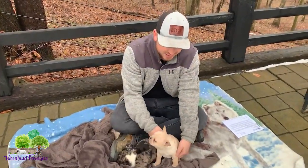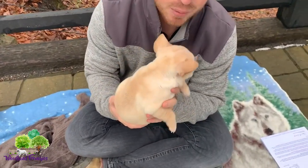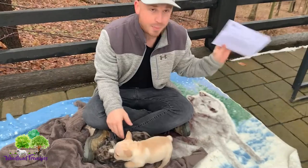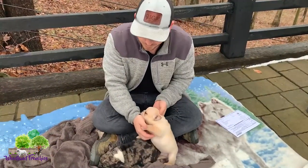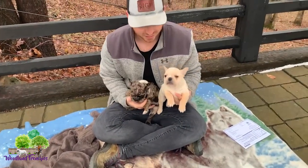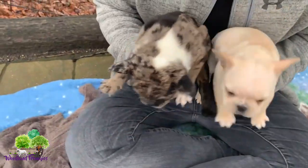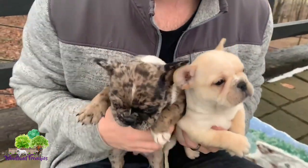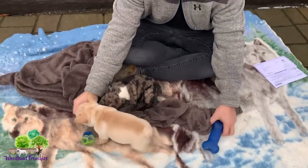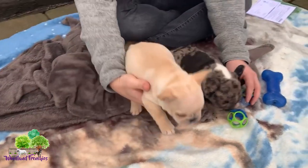Hi everyone, this is Tyler here at Woodland Frenchies. Today we have a good video — we're going to talk about how to choose a good French Bulldog breeder and go over the main things you'll want to look for, including some paperwork. We have two little puppies with us: Bryce, our French Bulldog puppy who has found a home, and Wilbert, a Frenchton who has also found a home. Both are doing really good, nice and healthy.